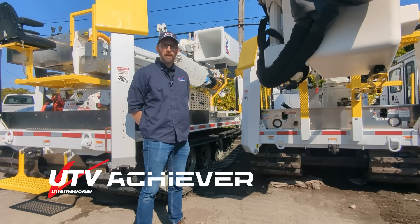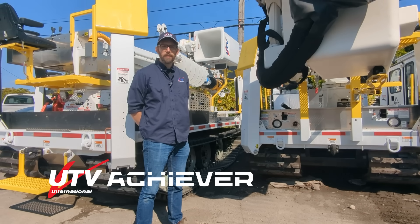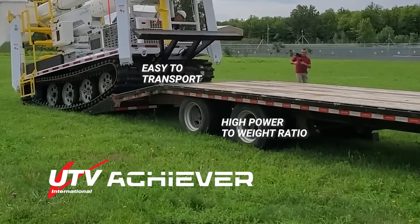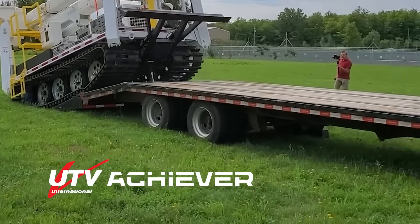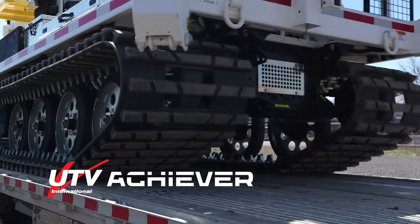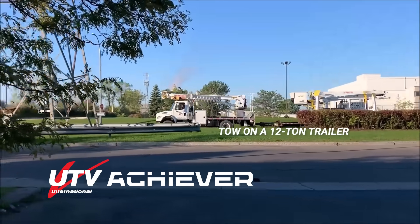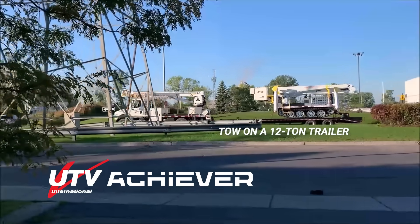All UTV Achiever tracked vehicles offer the following advantages. They are easy to transport and have a high power-to-weight ratio. The total vehicle weight of under 20,000 pounds with a GVWR of 24,000 pounds means the vehicle can be towed on a typical 36-inch high 12-ton trailer behind a single axle line truck.